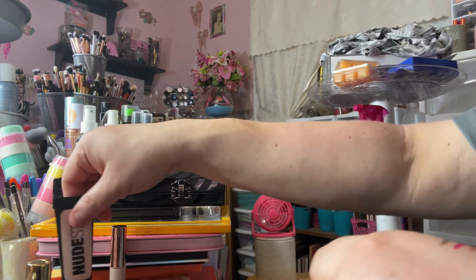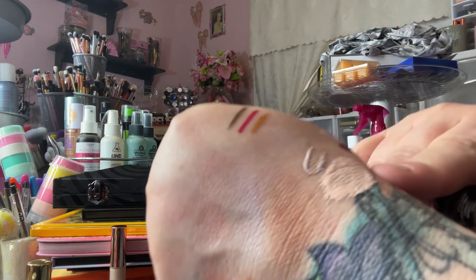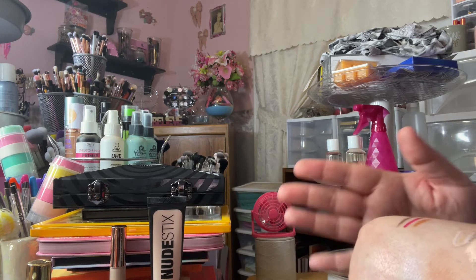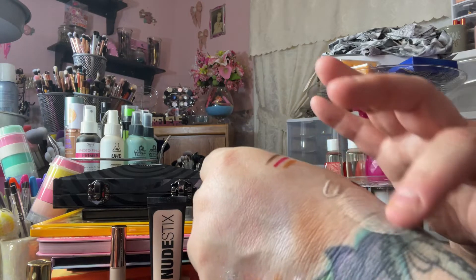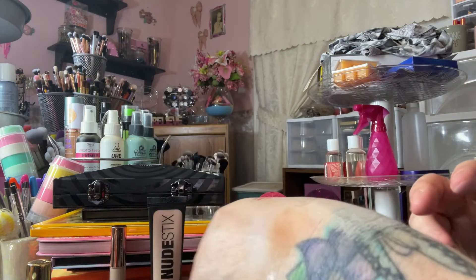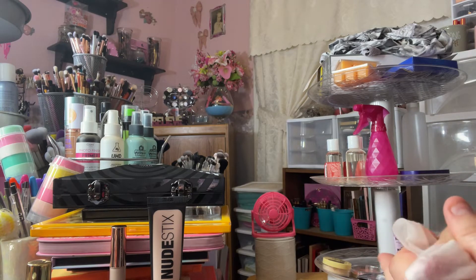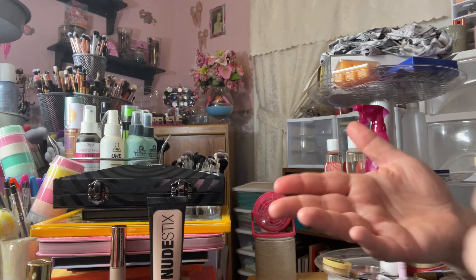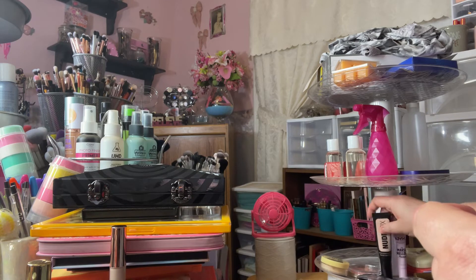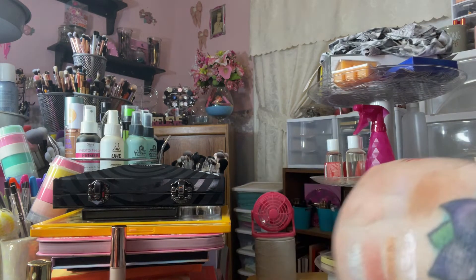The foundation I used is the Nude Sticks Tinted Cover Foundation in Nude One — I got this in Boxycharm. It's a very pinky shade and a nice formula, though a lot comes out when you pump it so you need to be careful. I'd say it's medium coverage. The color is a little dark for my liking so I mixed in some white concealer from AOA to lighten it up. I've always wanted to try Nude Sticks because my friend Tracy absolutely loves their products and talks about them on her channel. I really did like it; I just wish there was a shade lighter.